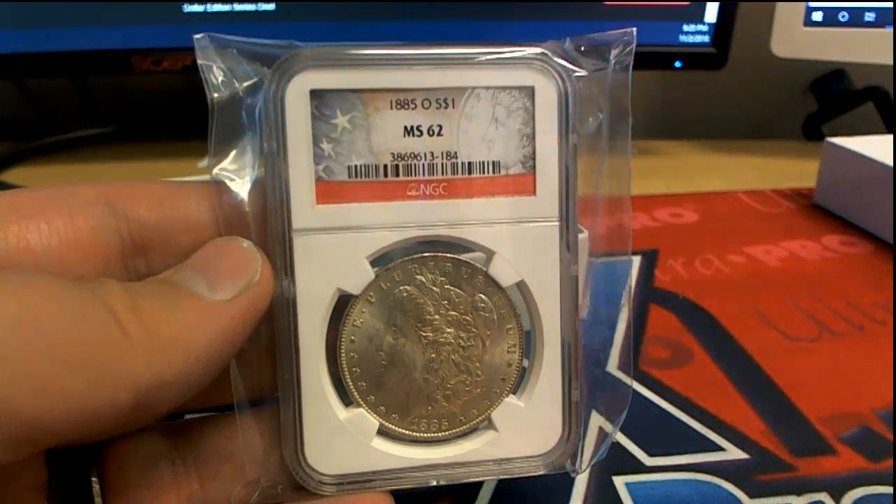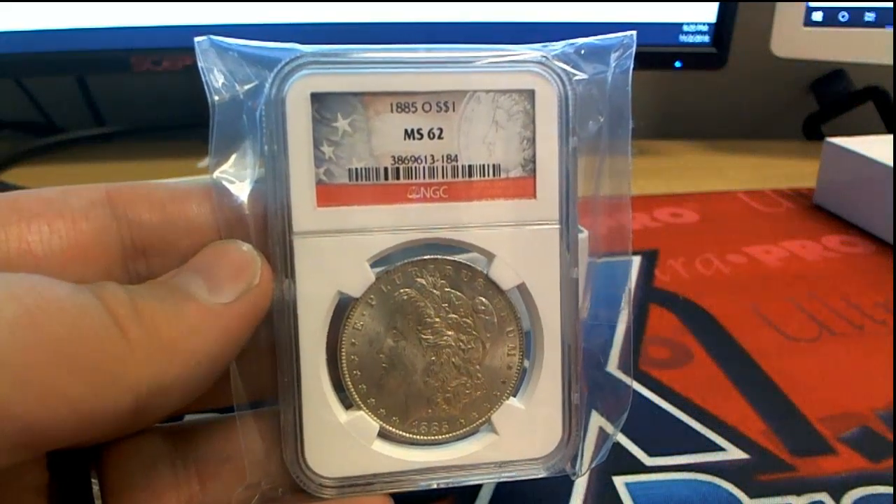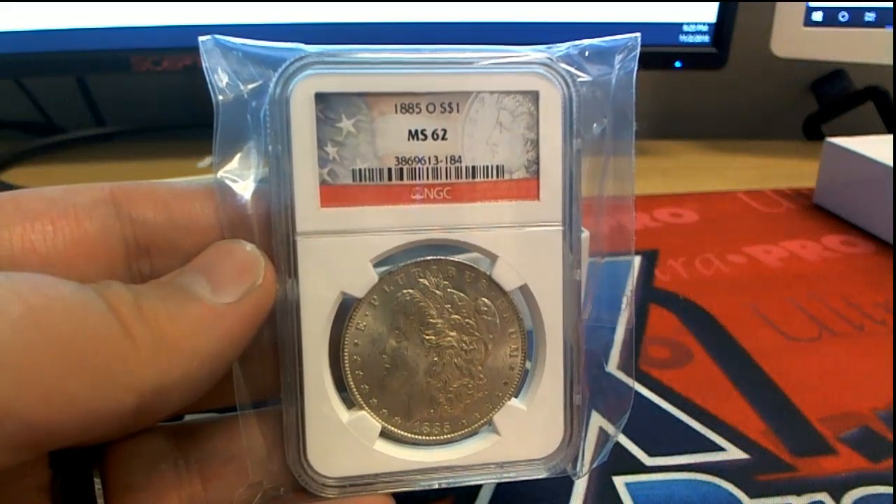Good stuff, guys. That is Hit Parade Graded Silver Dollar, number 650. Thanks for joining.